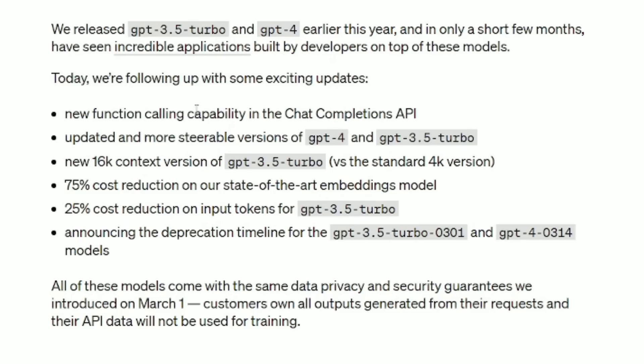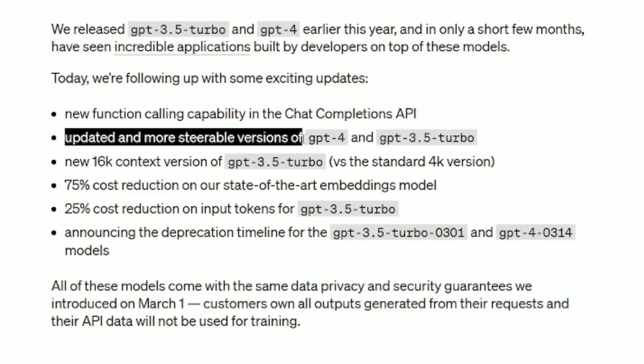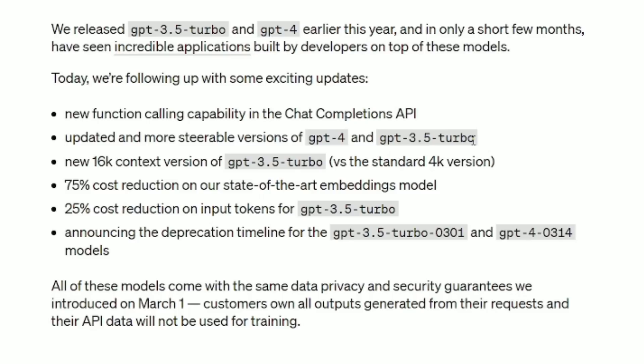Today they're following up on some exciting updates and we're going to go over each in turn. There's new function calling capability in the Chat Completions API, updated and more steerable versions of GPT-4 and 3.5 Turbo.